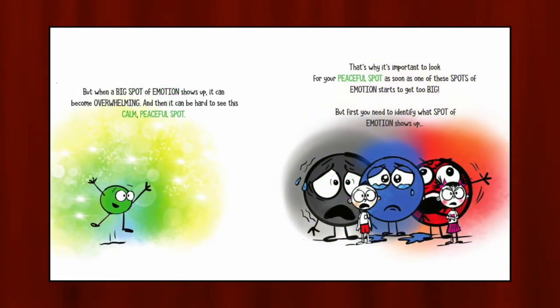But when a big spot of emotion shows up, it can become overwhelming. And then it can be hard to see this calm, peaceful spot. That's why it's important to look for your peaceful spot as soon as one of these spots of emotion starts to get too big. But first, you need to identify what spot of emotion shows up.